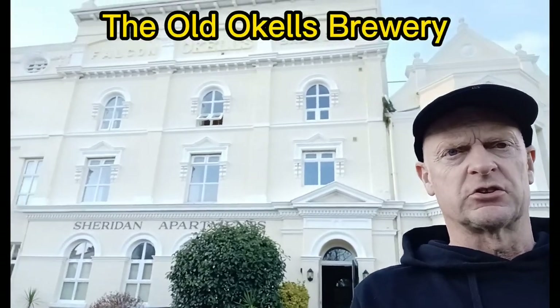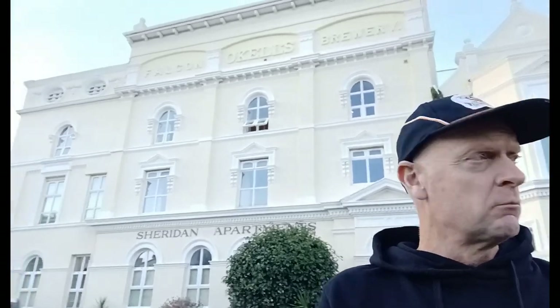Let's get back into Douglas and look at the old Okell's Brewery. This is Okell's old brewery on Falcon Street, which shut down in 1993 when they moved to their new plant just outside Douglas. It's right in a residential area, so you could smell the hops and the malt throughout the town centre — it's fantastic. A great bottling plant as well, but sadly it's gone to a new site, though it's still going nowadays.